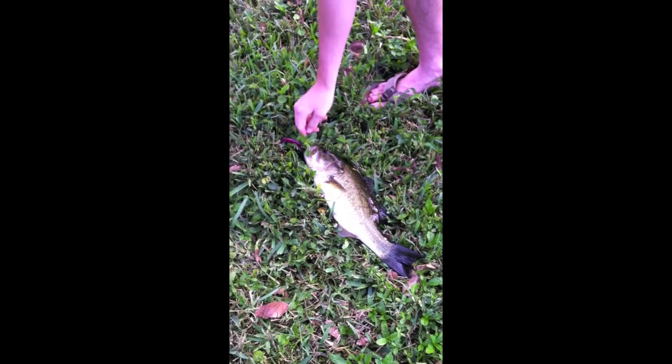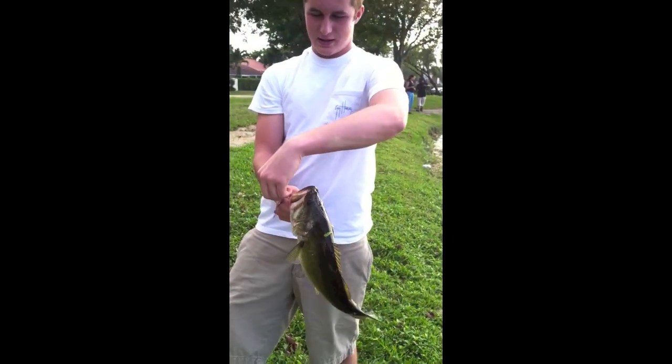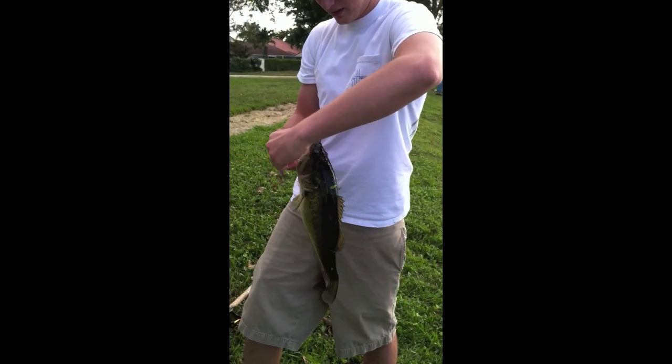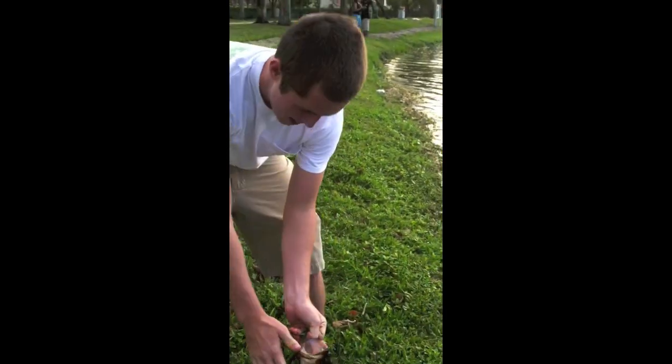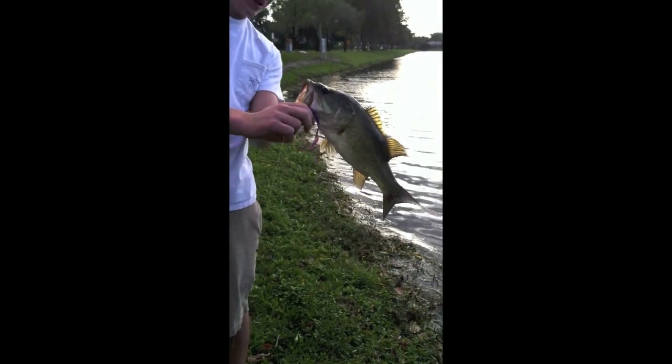There we go, that's a good one. That's a nice one — that's a good one and a half pounder. That's a good one. Caught it on the fire and ice Culprit, right out here on the edge. Beautiful catch, nice fish.